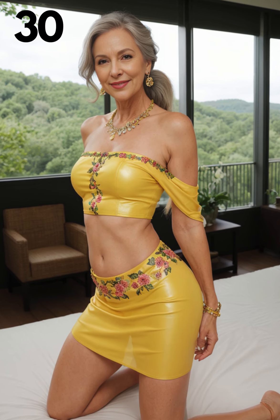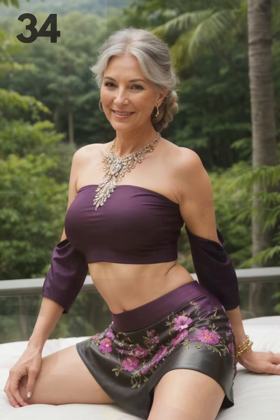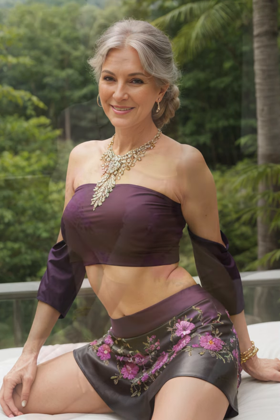To complete the look, consider adding a statement belt to cinch your waist and create additional definition. Accessorize with bold jewelry pieces that complement the neckline of your bodysuit, such as chandelier earrings or a choker necklace. Remember, confidence is key when wearing this bold combination. Embrace your body shape and let your personality shine through in your choice of accessories and styling.